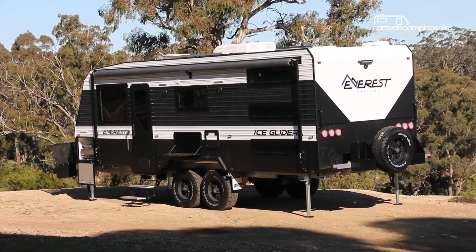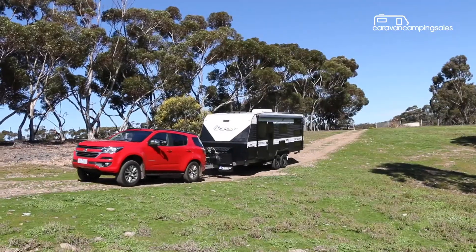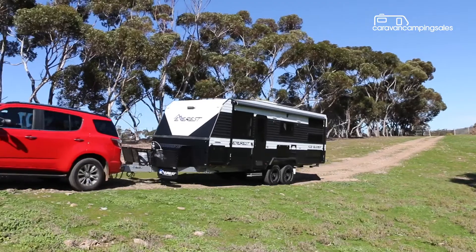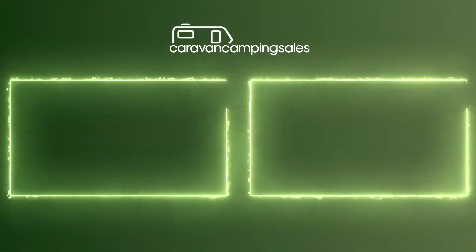For just over $80,000, the off-road Everest delivers all the comforts of modern family caravanning, plus a few special touches. All you have to do is hitch up and enjoy the scenery.